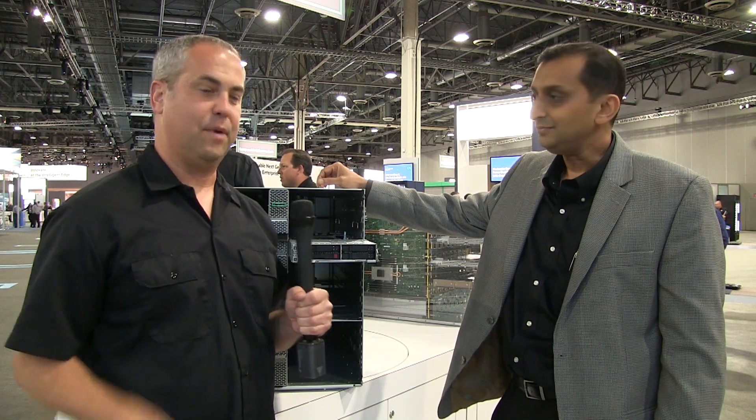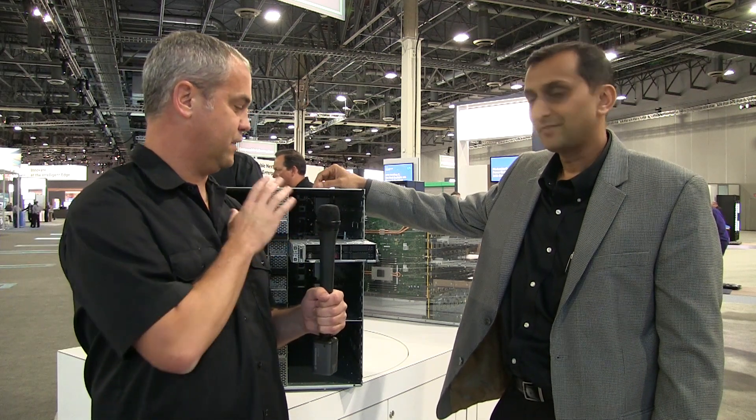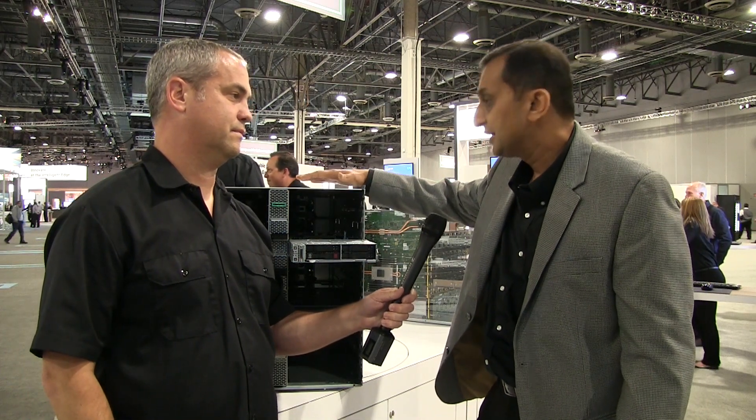I'm here at HPE Discover in Las Vegas with Ashok Patel, and behind us we have the Apollo 6000. Ashok, could you tell us what makes up this new server? Absolutely. This is our Apollo 6000 Gen 10 system.